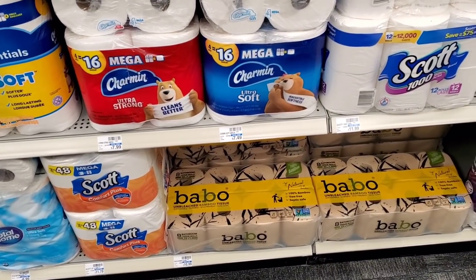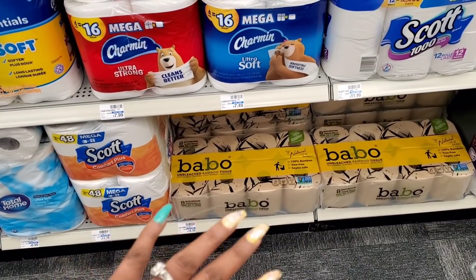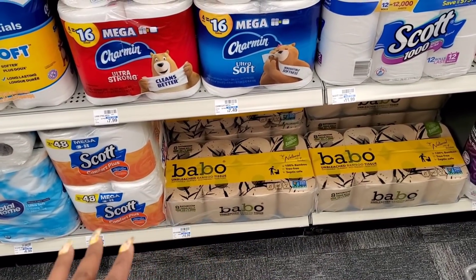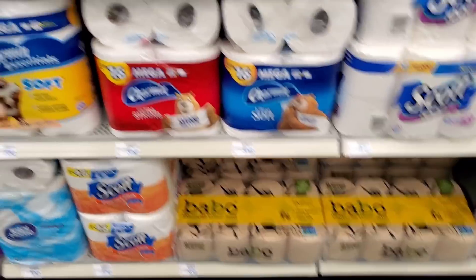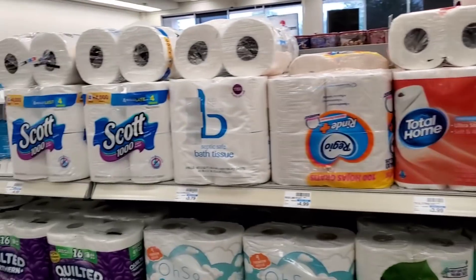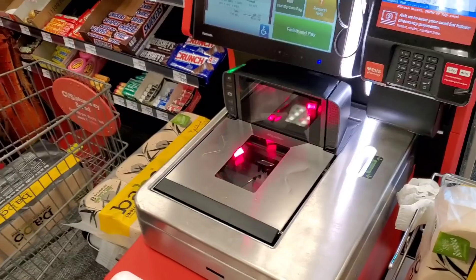I haven't even used the tissue I bought from the last time it was on sale, so don't ask me for a review — I don't know yet. Let me know in the comments how you felt about this tissue if you've used it. I'm just going to stock up because my store has plenty left — people aren't panic buying here just yet.